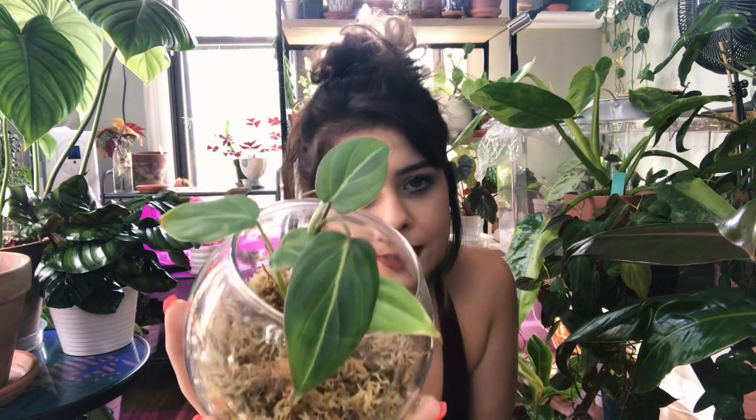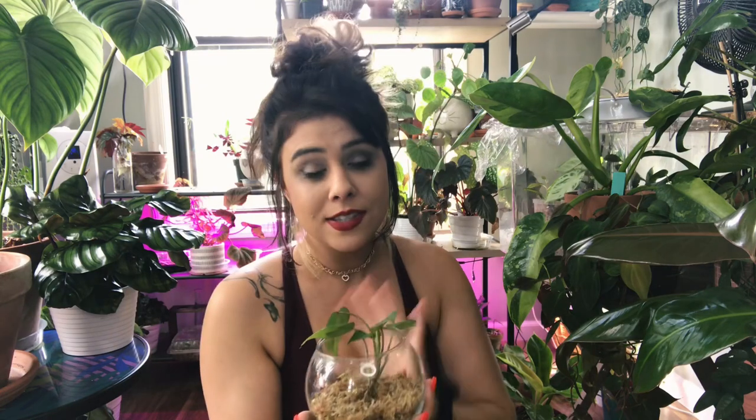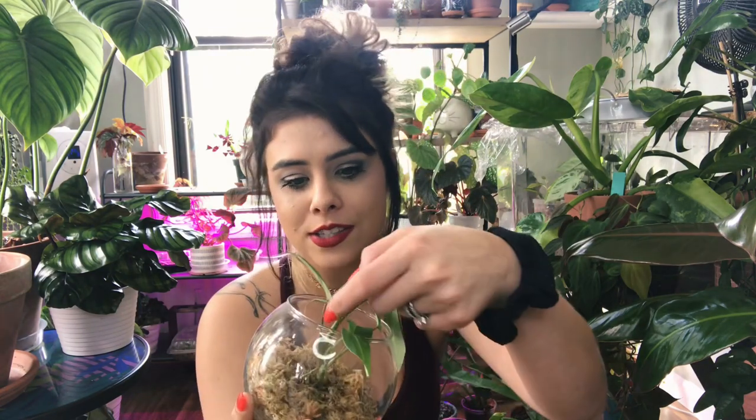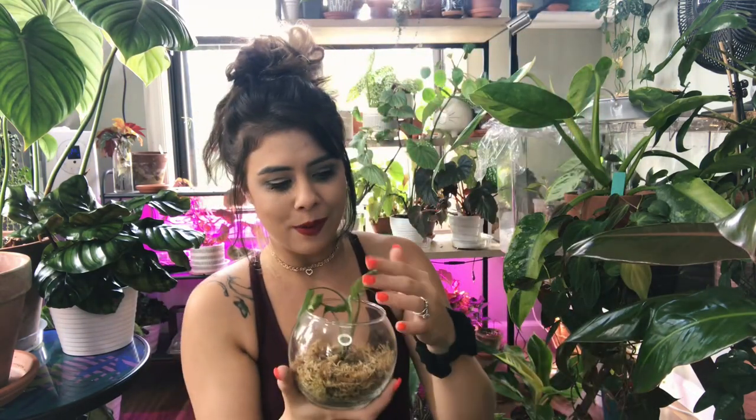This little seedling is a Philodendron Gloriosum from Alex at Beantown Houseplants — we did a swap and she threw it in as a surprise extra. It's very cute, it's put off a couple more leaves that are bigger than its originals. This guy is living in a Ziploc bag in sphagnum moss because he doesn't have a significant root system yet. I just noticed there's a new leaf coming out right there — very cool! My little baby Gloriosum is doing really well and looks so cute in this little glass terrarium.